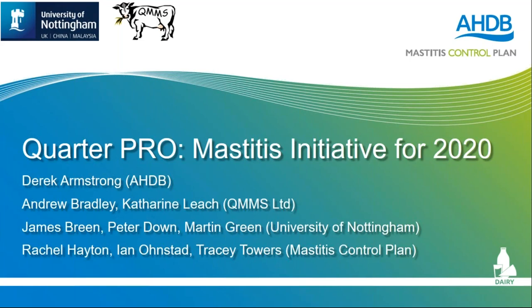Good evening everyone, thank you very much for coming online. I'm James Breen, I'm a vet and I'm still in practice — one day a fortnight trying to be a proper vet — but essentially half my time belongs at the University of Nottingham. We have a research partnership with AHDB, and part of that partnership is particularly for lameness and mastitis. With the latter, we've been developing a new scheme for mastitis control in the UK, which has now been termed Quarter Pro.